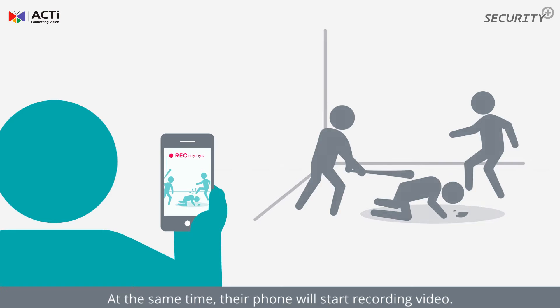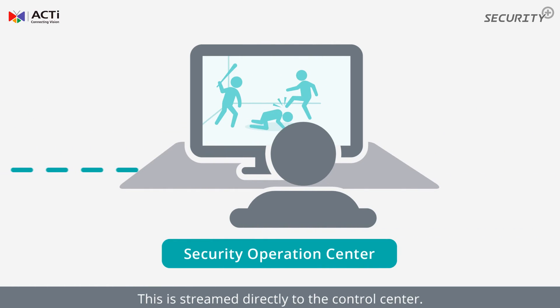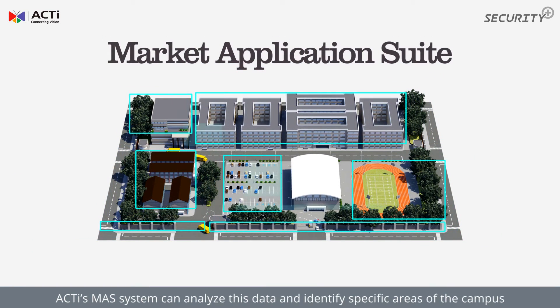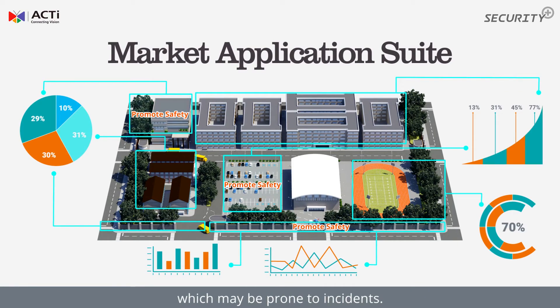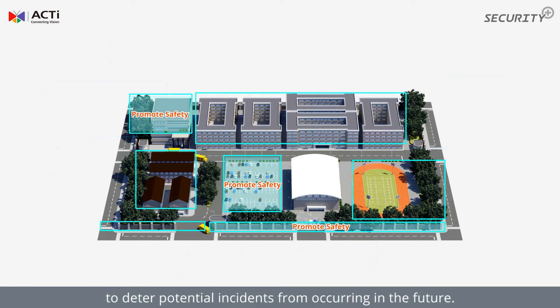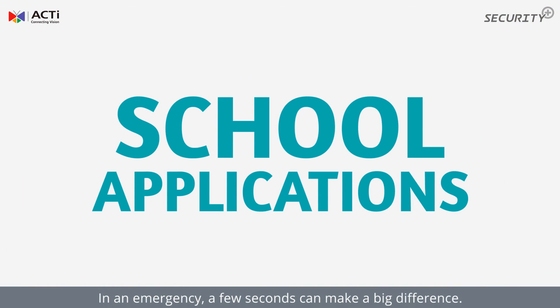At the same time, their phone will start recording video, which is streamed directly to the control center. ACTI's MAS system can analyze this data and identify specific areas of the campus which may be prone to incidents.